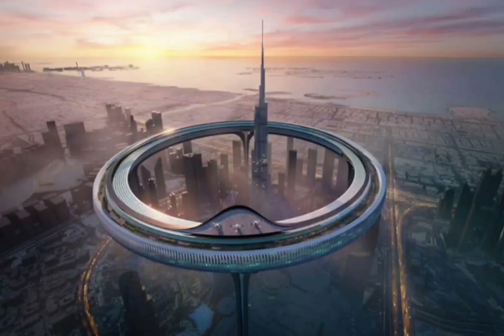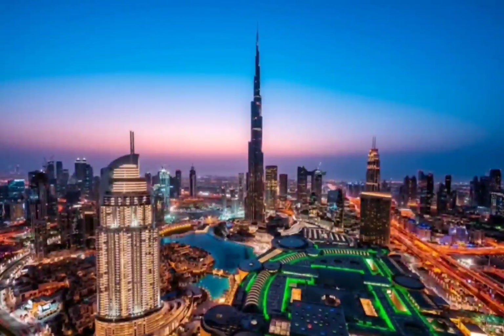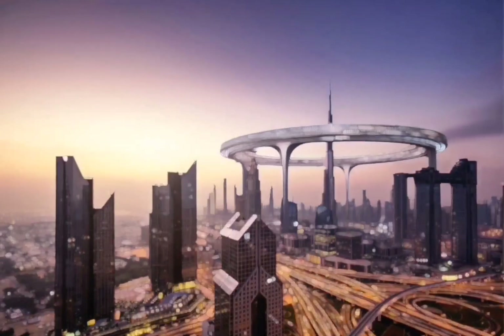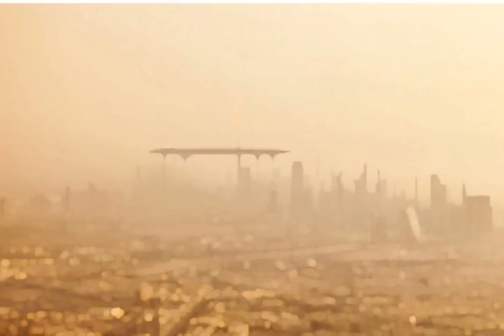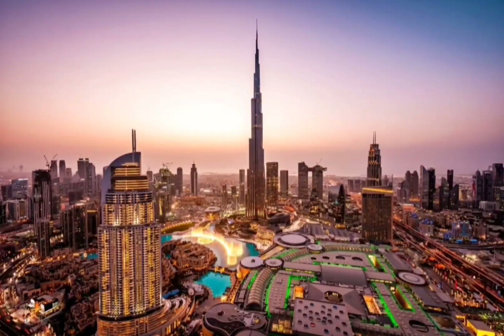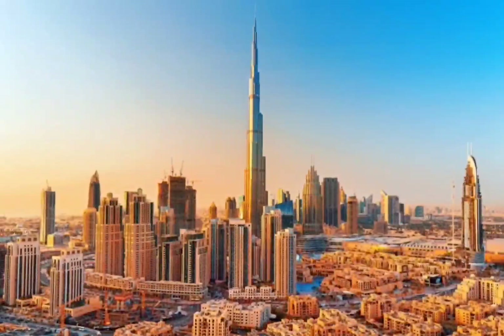In Dubai, experimental architecture firm Zanera Space has proposed a conceptual design featuring a massive five-story circular structure wrapped around the world's tallest skyscraper, the Burj Khalifa, which towers at a staggering 829.8 meters — almost double the height of the Empire State Building. The concept, known as Downtown Circle, weds community, luxury, and futuristic urban planning in a wildly ambitious design brought to life by mesmerizing illustrations created in collaboration with Picktown, a company that specializes in architectural renderings.